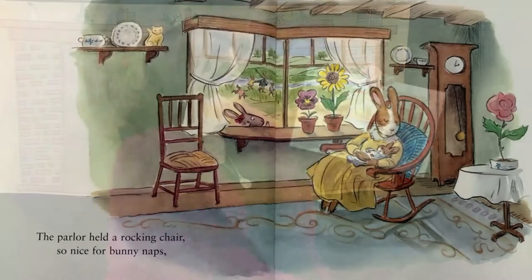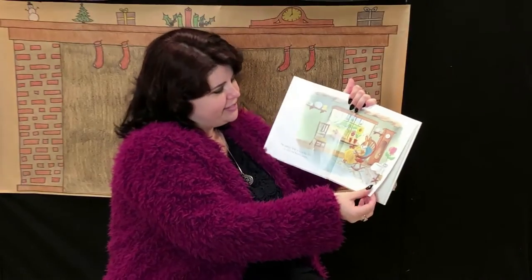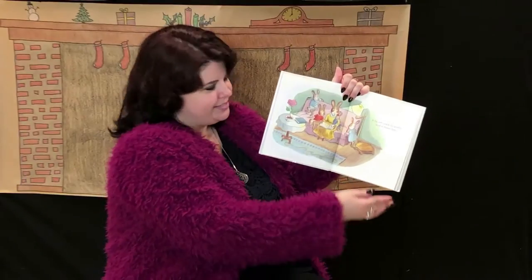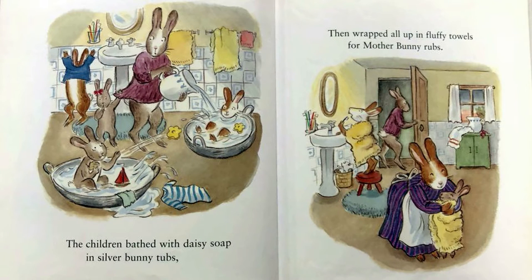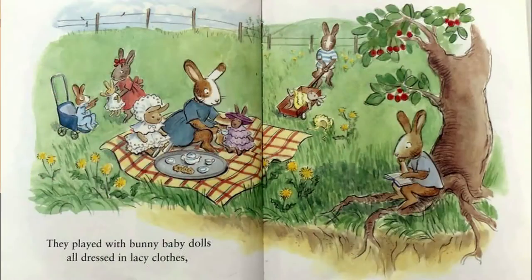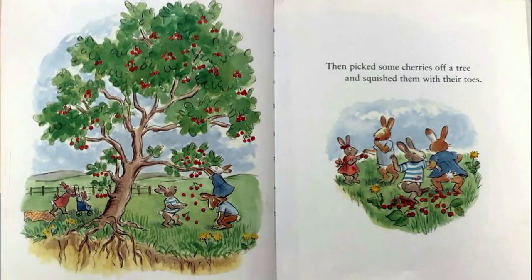The parlor held a rocking chair, so nice for bunny naps. That does look really nice and cozy, doesn't it? A big soft couch for poetry read in bunny laps. The children bathed with daisy soap in silver bunny tubs, then wrapped all up in fluffy towels for mother bunny rubs. They played with bunny baby dolls, all dressed in lacy clothes. Then picked some cherries off a tree and squished them with their toes.